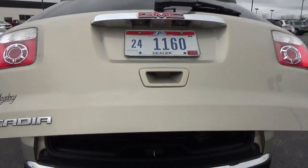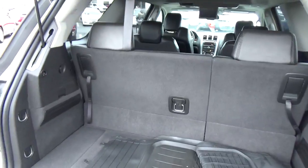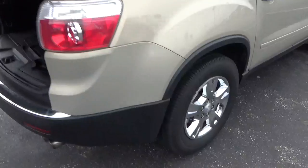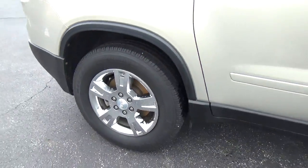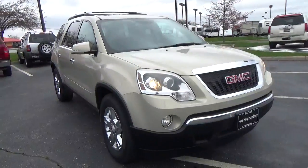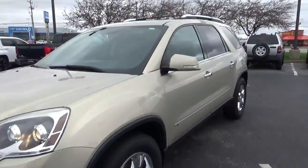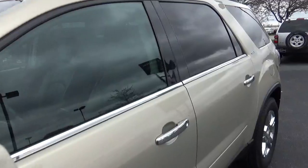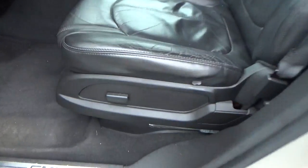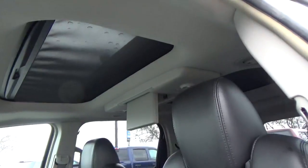Power liftgate, folding third row, four-wheel brakes, fog lights, leather seats, power driver seat, dual moon roof.